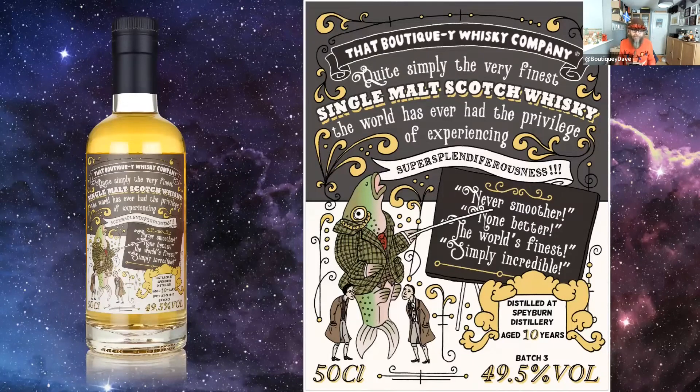Let me see if I can remember the label story here — I'll just share this one, it is a cracking label. Queen Victoria, Diamond Jubilee, 1897 — we wanted to go with a Victorian-style poster that has all those stories on it. The most magnificent. It really builds up that Victorian feel. And we've got the salmon on there with the little monocle, which I really love. The salmon is the emblem on their own bottlings, so we wanted the salmon on there. It is quite simply 'the very finest single malt scotch the world has ever had the privilege' — all about those Victorian advertising claims. Never smoother, none better. All of that is a play on that Victorian style.